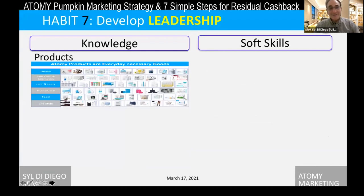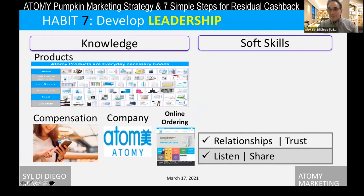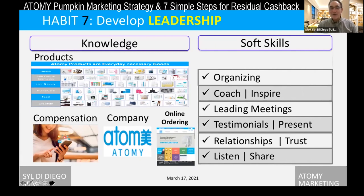The final habit — habit seven — is to develop leadership. You need knowledge of the product. The more you learn, the better, but you don't have to deliver a college-level lecture. Just learn what the product is, a few ingredients, what the effect is, and then add your personal testimony — two or three minutes. You also learn about the compensation plan through these marketing presentations, a bit about the company, and how to order. These are basic skills. Beyond that, there are soft skills we already have that we just enhance: listening, building relationships and trust, presenting testimonials, leading meetings, coaching and inspiring, organizing events, and team building.